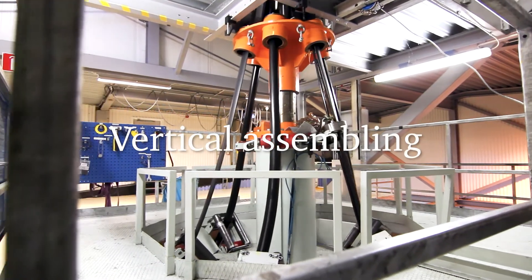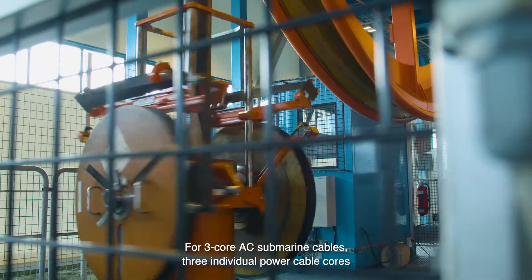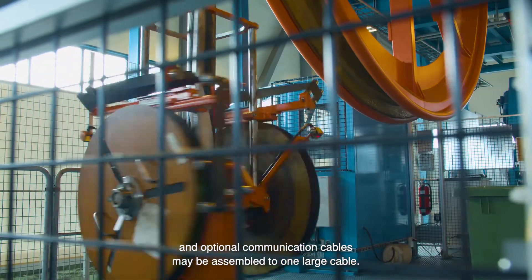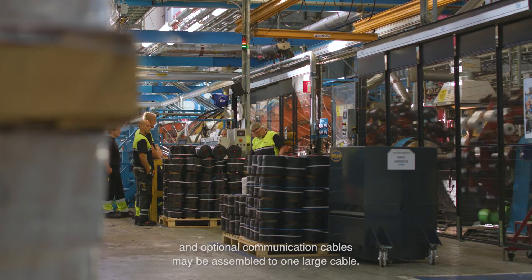Vertical assembling. For three core AC submarine cables, three individual power cable cores and optional communication cables may be assembled to one large cable.